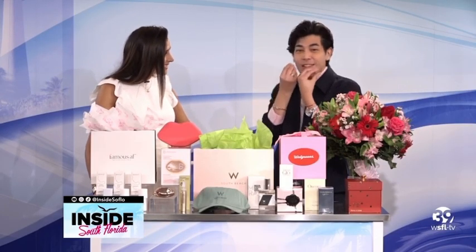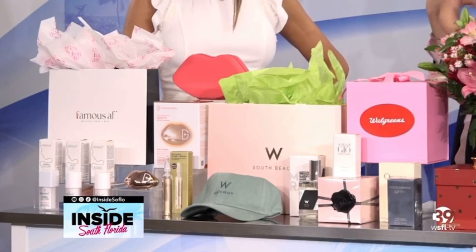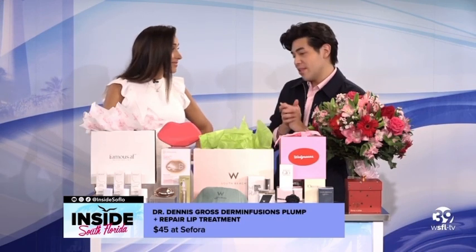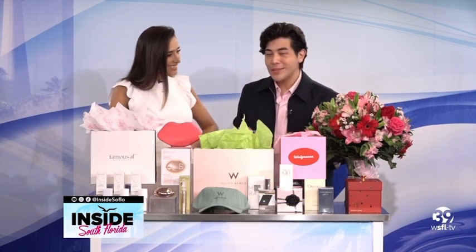It gives you that nice luscious feel and it's a great alternative to other lip plumping options and even lip filler. You can get it for $45 at Sephora. Next up, we're going for a weekend to W South Beach!